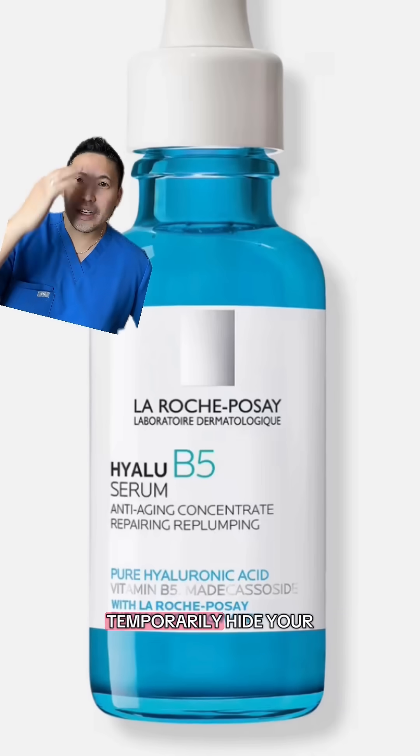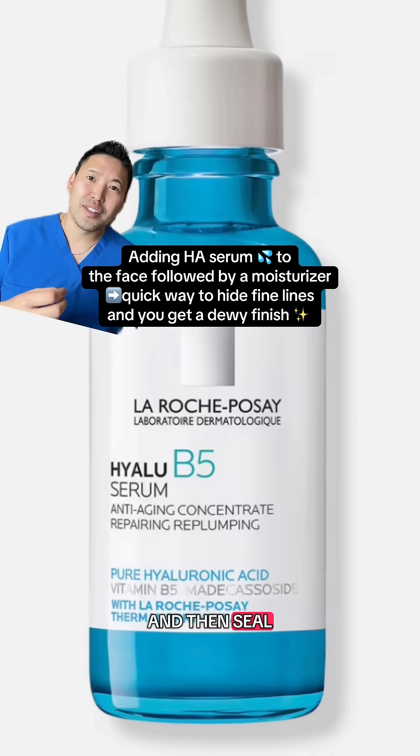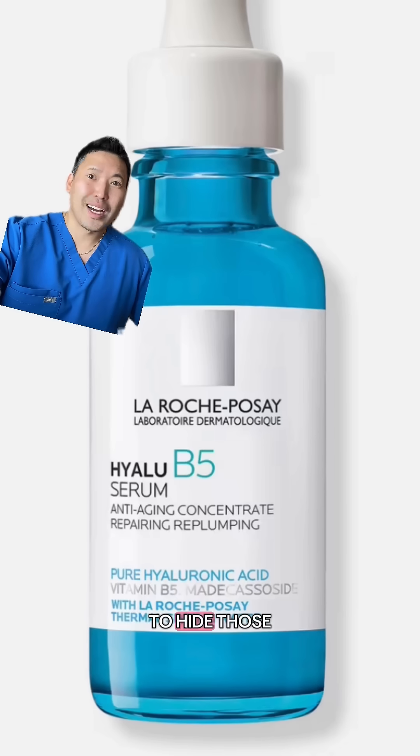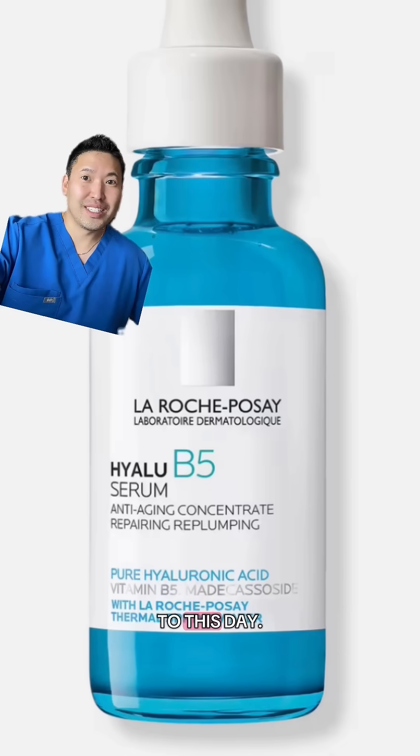If you want to temporarily hide your fine lines and wrinkles on the face, use a hyaluronic acid serum after cleansing your face, then seal it in with a moisturizer for that extra dewy glow-up and to plump up your skin to hide those fine lines and wrinkles. This one's my favorite hyaluronic acid serum, hands down, to this day.